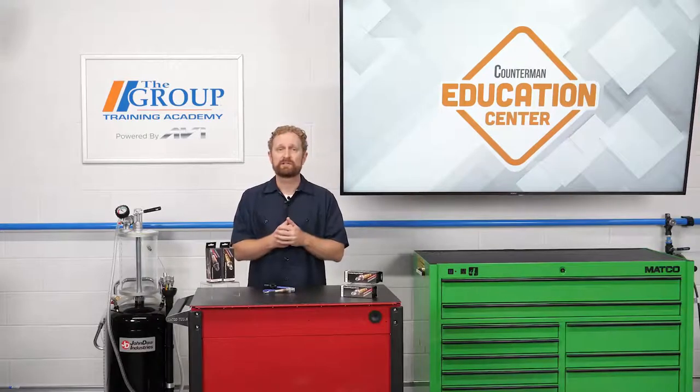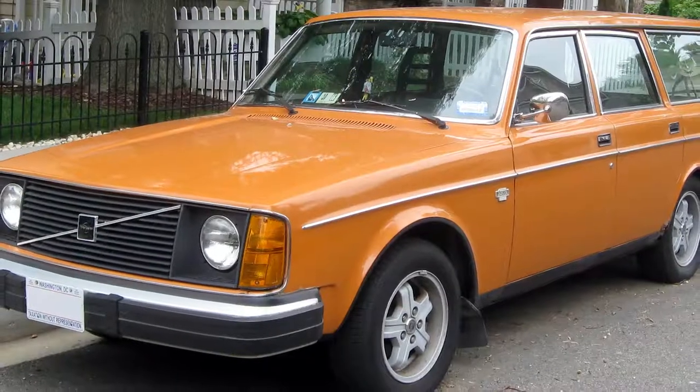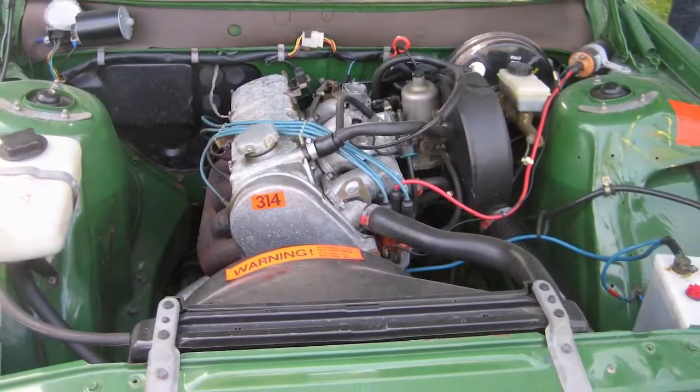Bosch invented the automotive oxygen sensor in the late 1960s. In 1976, the Volvo 240 260 series became the first passenger car fitted with this new component.